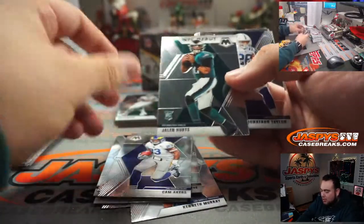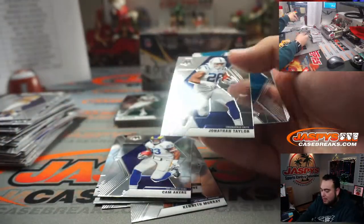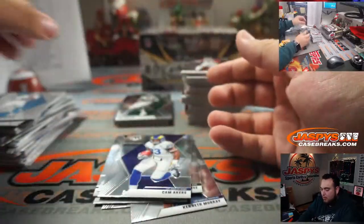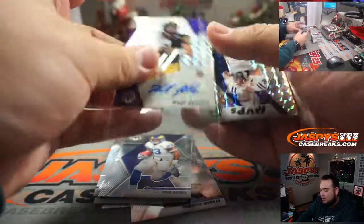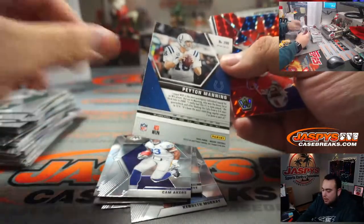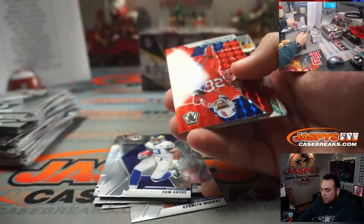Cam Akers, Jalen Hurts — these three guys just performed so well this weekend. Nate Stanley autograph for the Minnesota Vikings going to Ryan Potter. Little Paymany. MVP Prism Silver, Devin Singletary.